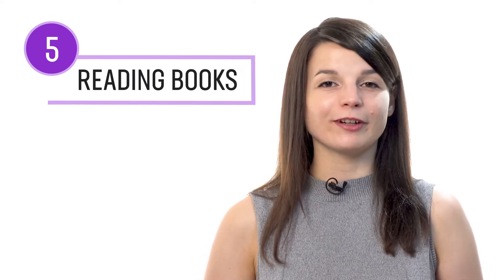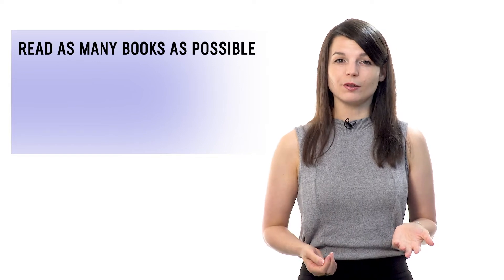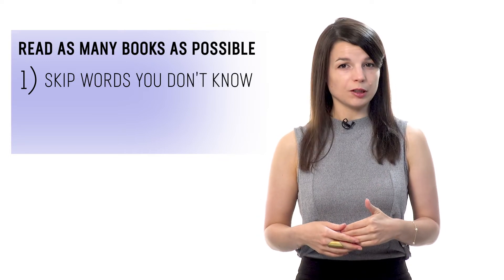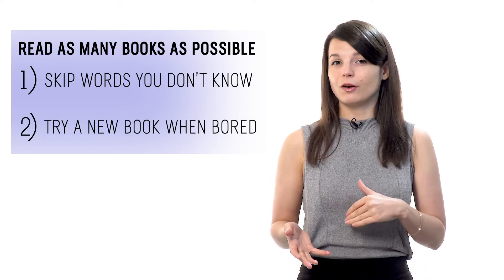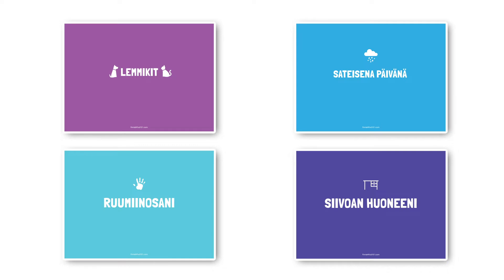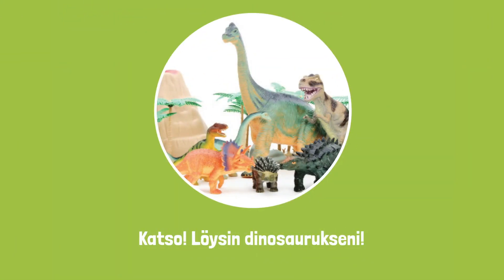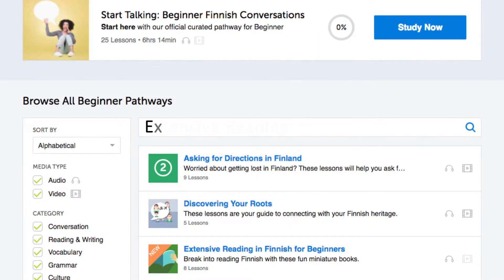Number five: practice with extensive reading books. Extensive reading is a learning tactic where you read as many books as possible at a level that's easy for you, and you follow two rules: one, you skip over words you don't know, and two, you jump to a new book if the current one is boring. The goal is to help you master reading, vocab, and grammar simply by reading a lot without getting stuck on minor words. You can find extensive reading books from absolute beginner level to advanced — these are simple, one-line-per-page books, and all translations are on the lesson page. Simply look for the extensive reading pathways in the lesson library. You can also download these books as PDFs and print them out.